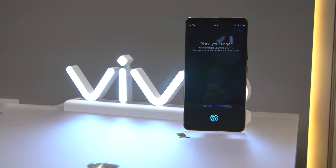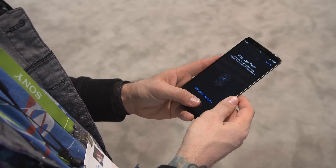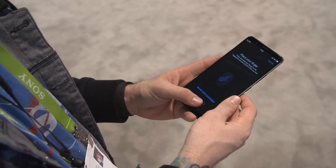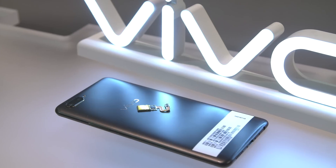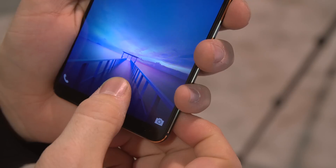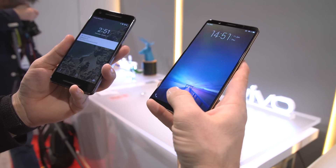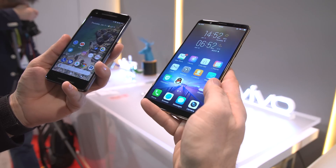Next up, we're checking out some pretty awesome fingerprint tech from Synaptics. Now this Vivophone isn't actually full-on ready for production, but the tech inside definitely is. Synaptics' new fingerprint sensor works pretty great and hides right beneath the display, and it's a little bit slower than your traditional fingerprint sensor, but impressive nonetheless.